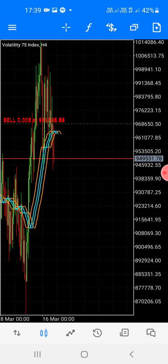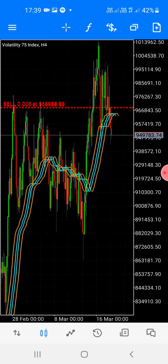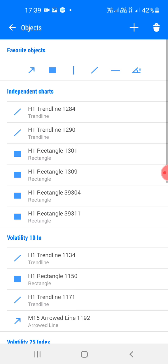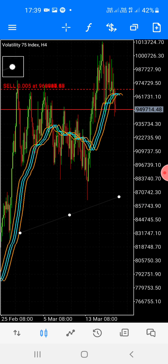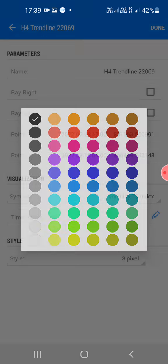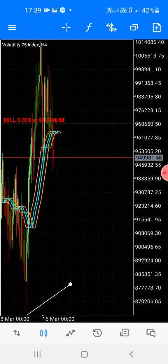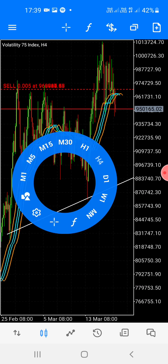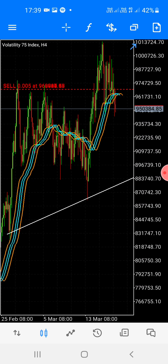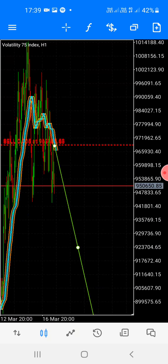Look how nice — it's going down like hell. It's going to touch here. Let's change to the four-hour chart — by four hours it's going down. Going down to touch here, market break and retest. Let's go to one hour — look at the big sell, you see it.